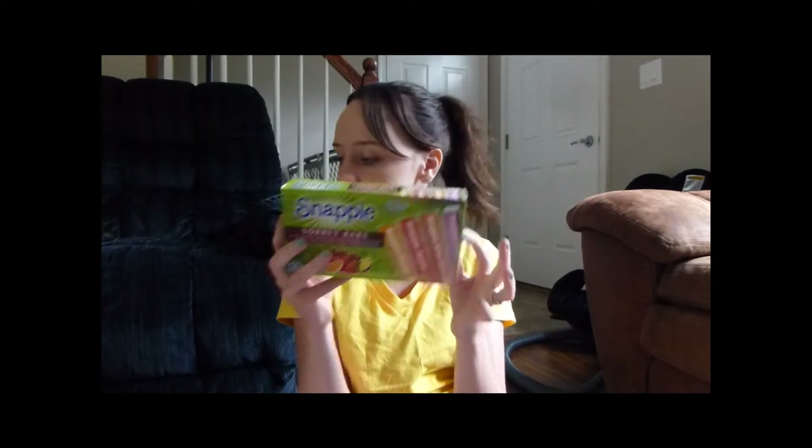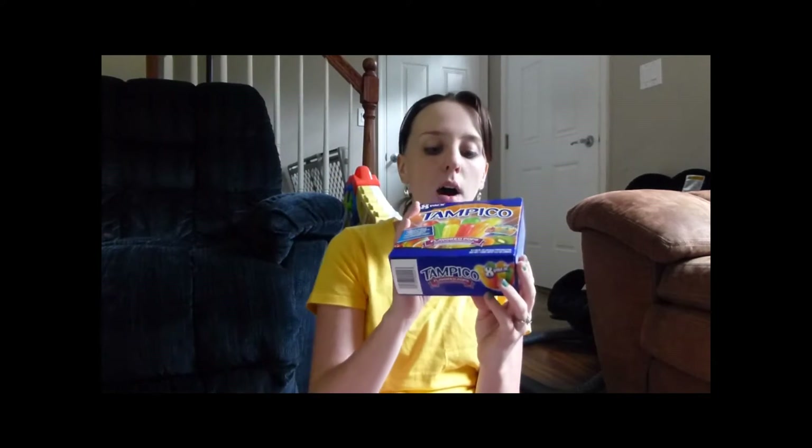I got these Snapple sorbet pops — my husband likes those ones. Then I always try a different one of the bigger ice pops. This time I got these Tampico. Oliver tried the green, Haley tried the red and they both liked them. In one of my other videos I got cotton candy flavored ice pops — Haley still talks about how gross they are, we ended up throwing them out. But these kinds they like.